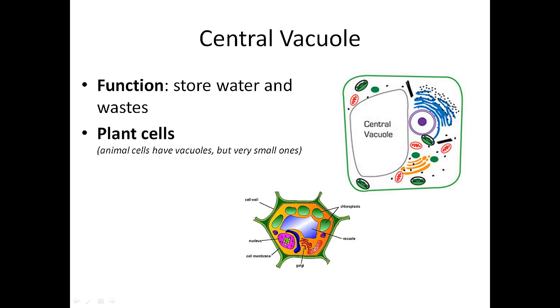The central vacuole is not always directly in the center of a cell, but it's a place for storage. In plant cells it's huge, while in animal cells vacuoles exist but are very, very small. So for the central vacuole, we're mostly talking about plants. An analogy: it's like a storage unit — if you can't fit all the stuff from your house in your house, you store it elsewhere. Here, organelles store things they can't fit with them in the central vacuole.